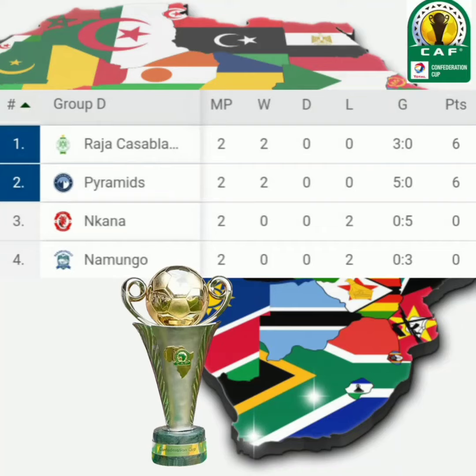Ladies and gentlemen, welcome to the Top Soccer League Coverage. Today we present you the CAF Confederations Cup Group D Table Standings Match Day 2.